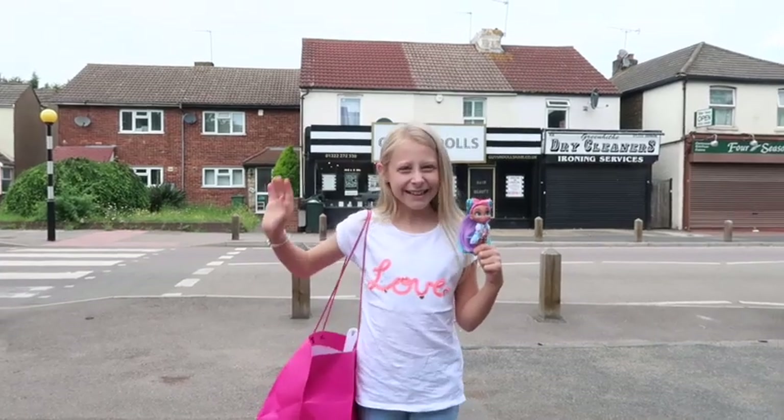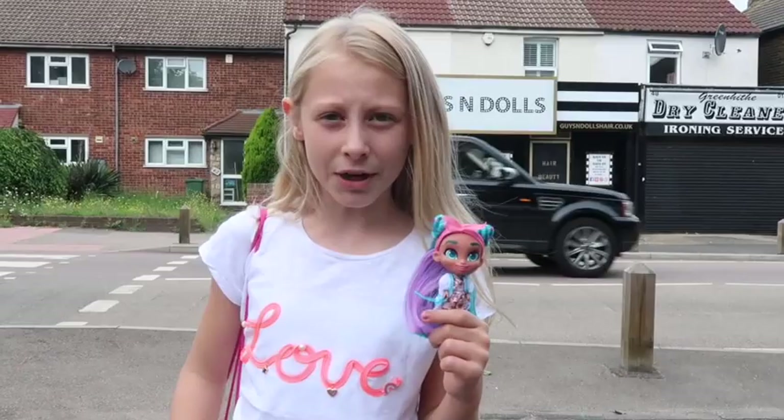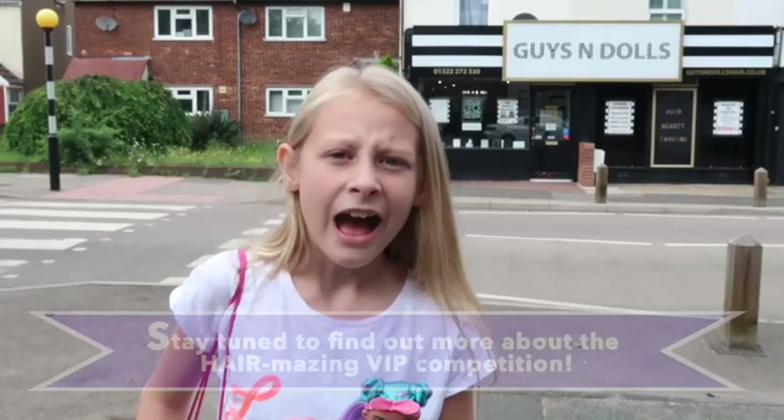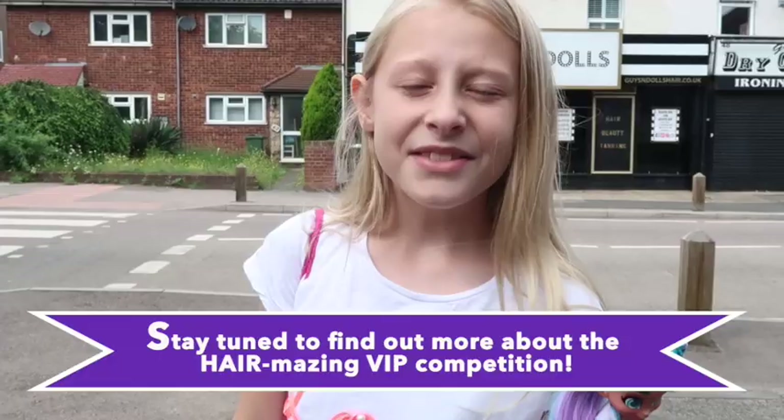Hi guys, I'm Louise and I'm here with Late Night Noah. We're going to the hair salon behind us because I have a party and I need my hair done. Just quickly before I go in, I've got some exciting news about a competition where you can win an amazing hair experience for you and your BFF. Keep watching and I'll tell you more real soon. So let's get inside and get our hair done.